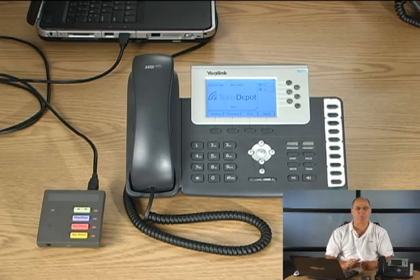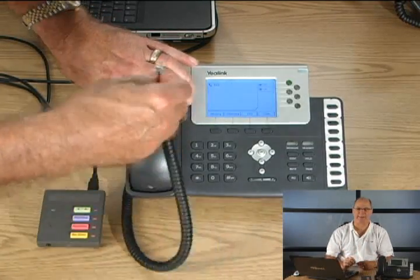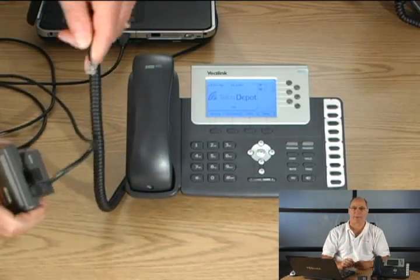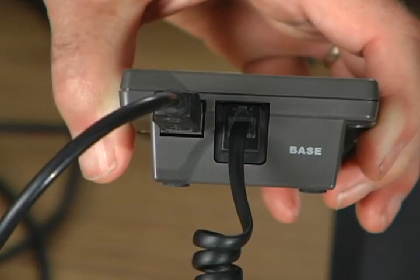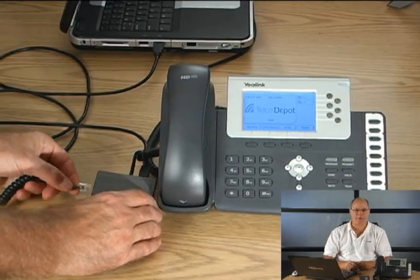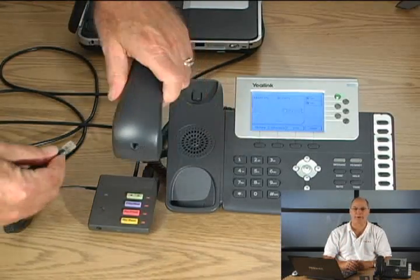Now, disconnect the coiled cable between the phone's base and the handset. Do this from the handset side, leaving it disconnected. Connect the free end of the cable to the connector at the back of the recorder labeled base — it's next to the USB connector. Connect the supplied coiled cable between the handset and the connector labeled handset on the side of the recorder.